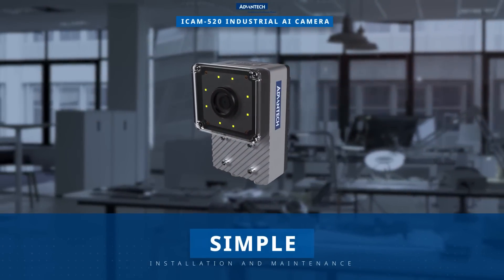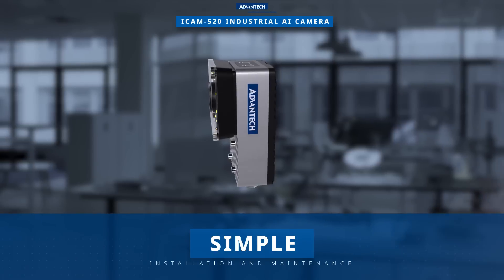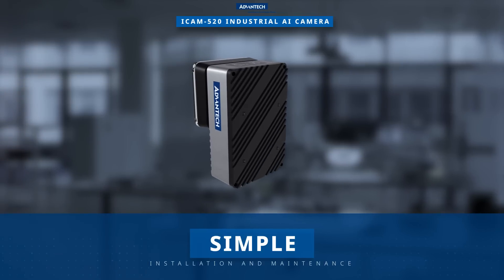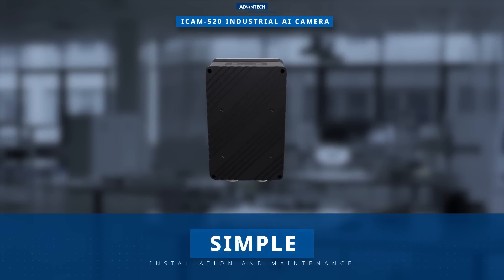With the varifocal lens and LED illumination, installation and maintenance are simplified. Accelerate your cloud-to-edge vision AI applications with the CamNavi SDK, HTML5 web-based utility, and NVIDIA DeepStream SDK.